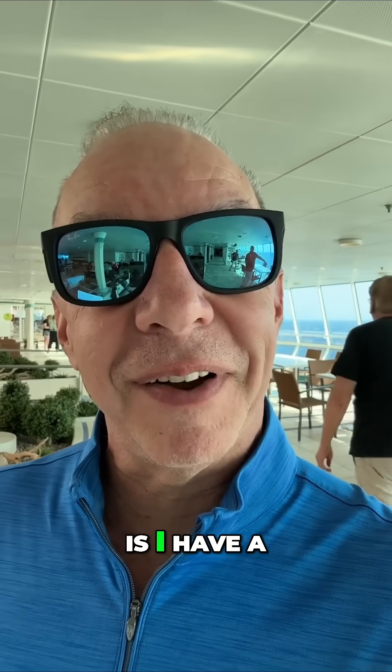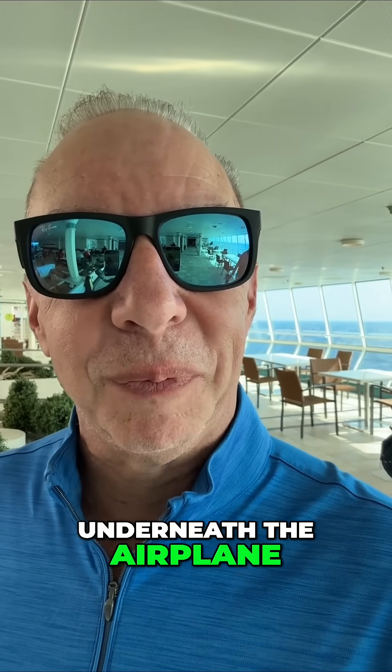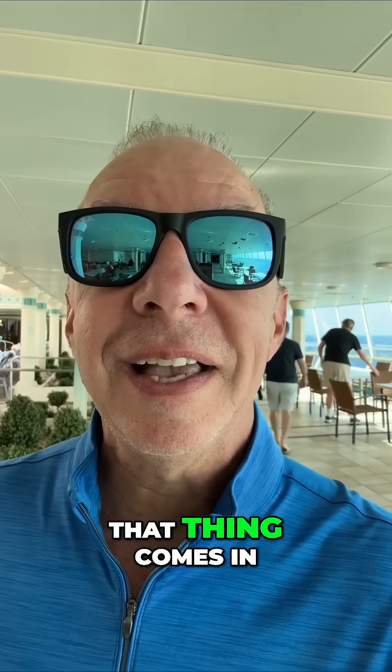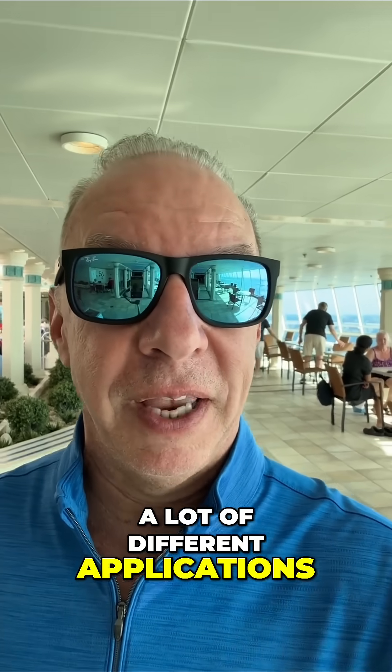The one thing that is different on a 777-300 is I have a camera button. I have several cameras underneath the airplane to take a look at the main mounts and both of my engines. And I can also see my nose wheel.